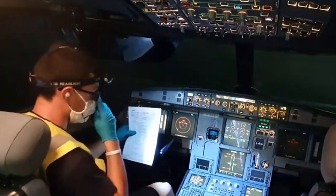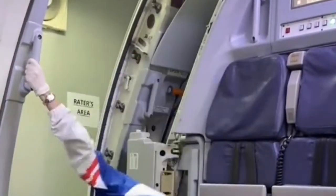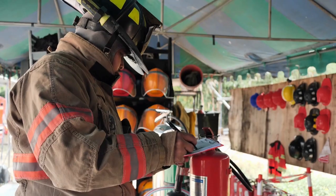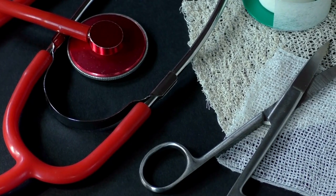Flight attendants meticulously check the cabin equipment prior to takeoff. They ensure that emergency exits are unobstructed, emergency slides are properly armed, and safety equipment, such as fire extinguishers and medical kits, are readily available and in working order.